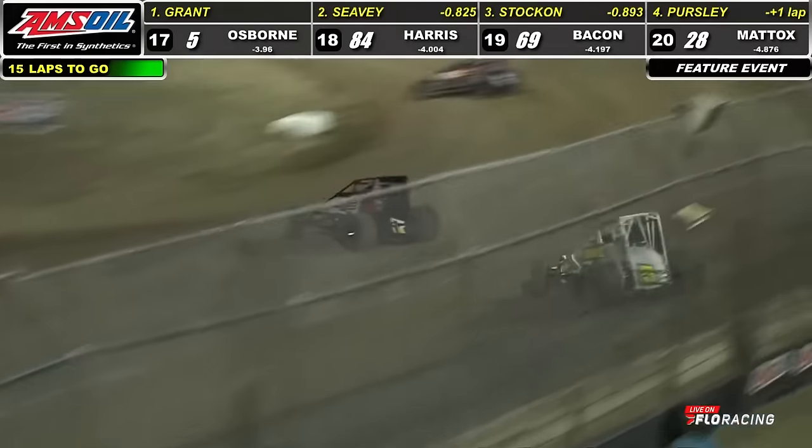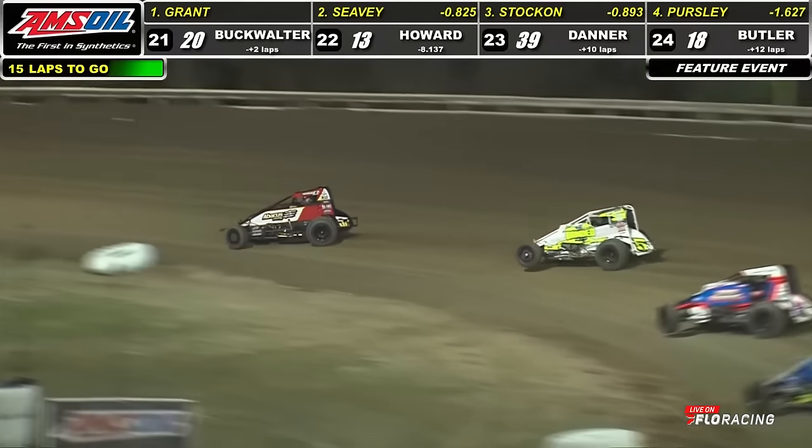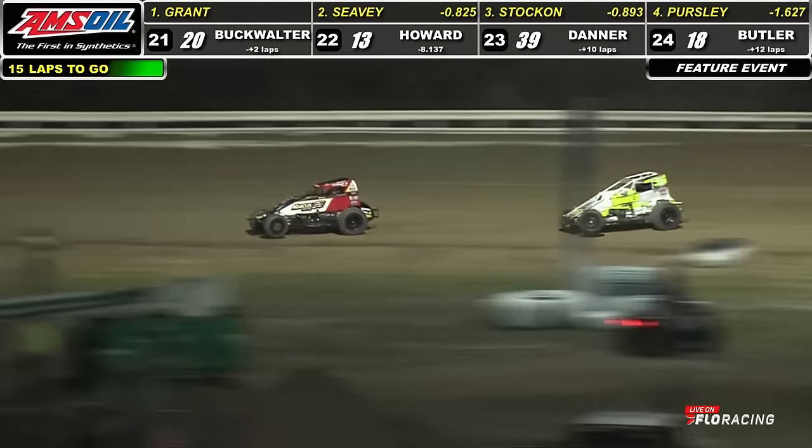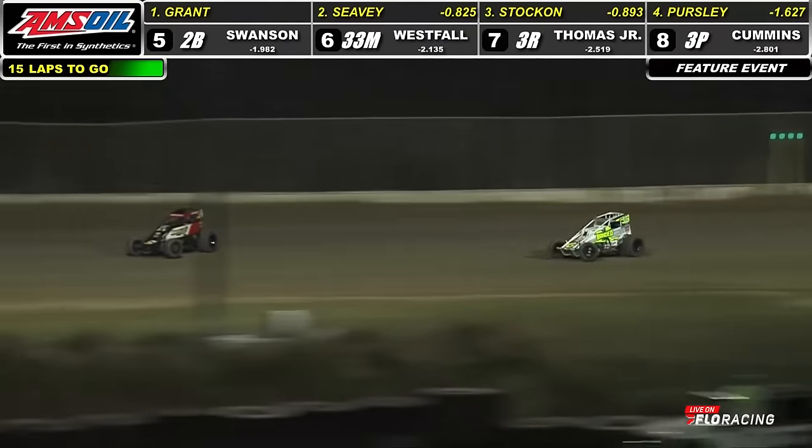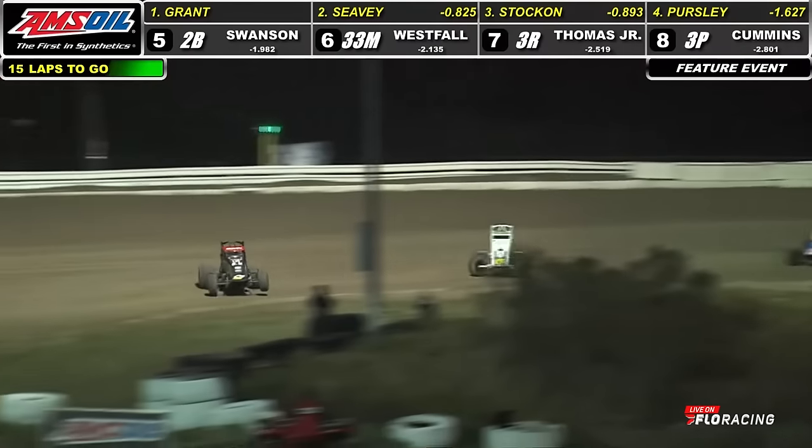Battle for second — Seavey with a run to the inside, going to grab it away from Chase Stocken. Stocken back to third, Parsley running fourth, Jake Swanson your top five. Swanson might have some company here — the 33M of Matt Westfall going to set sights on him.